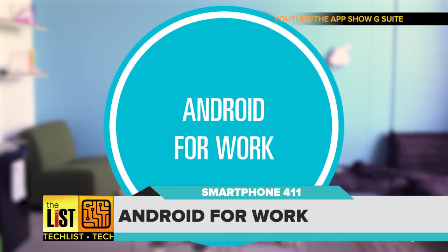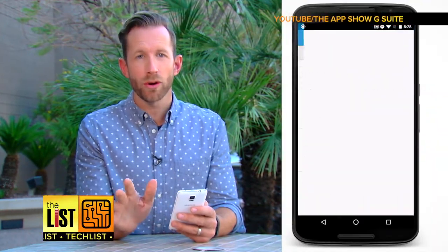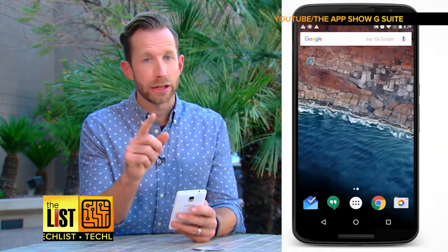Next, Android for Work. Another useful feature in Nougat is work mode, where you can disable all your work apps with one toggle and truly unplug.